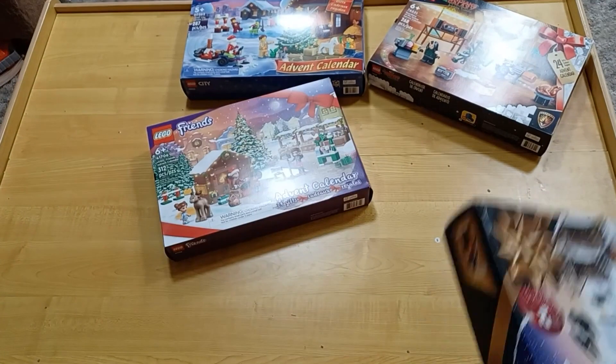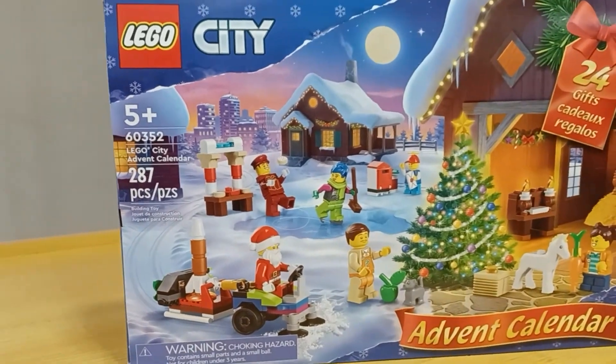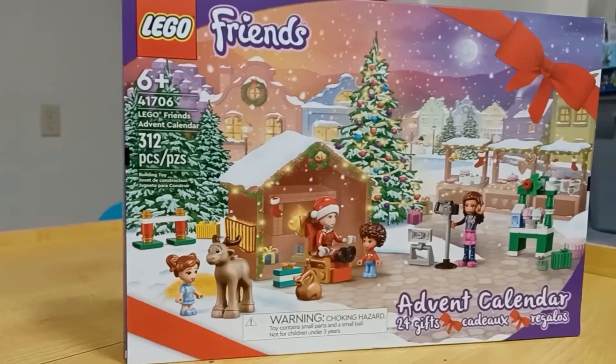We have the City, Star Wars, Friends, and Guardians of the Galaxy Advent calendars for this year. We're going to be looking at each calendar every day and showing you what's inside.